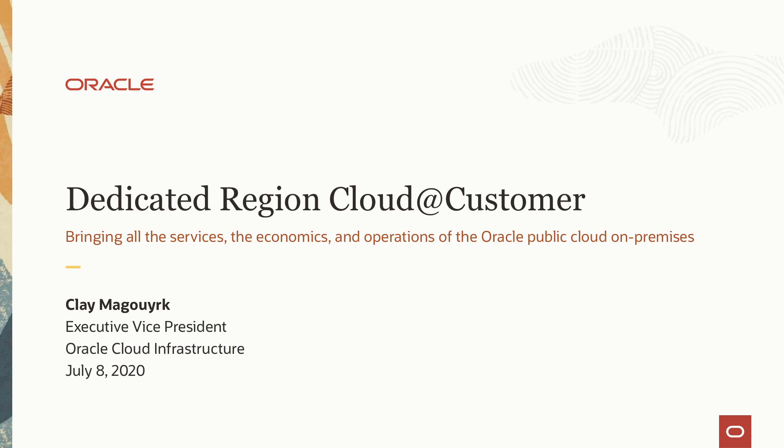Welcome, everybody. I'm very excited to be here today and to share with you many more details about our new offering called Dedicated Region Cloud at Customer.